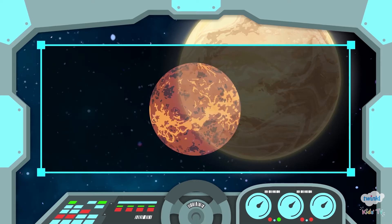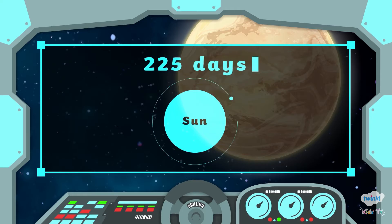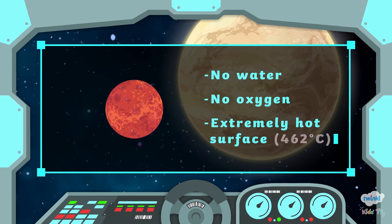After Mercury, Venus is the next closest planet to the Sun. It takes 225 days to orbit the Sun. It has no water or oxygen. The surface of Venus is extremely hot — 462 degrees Celsius.